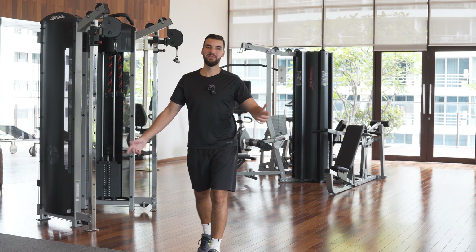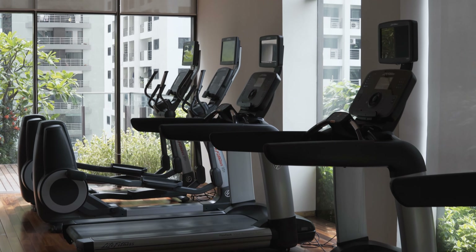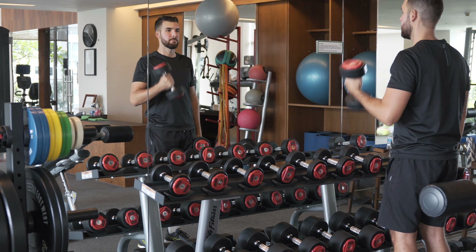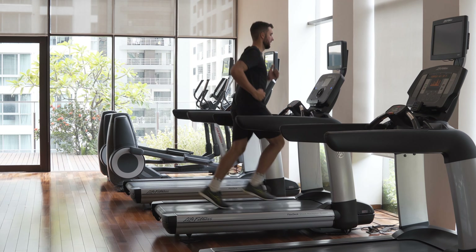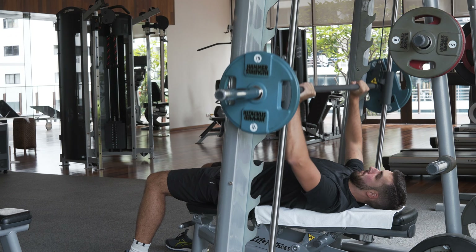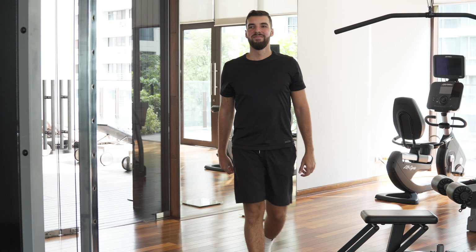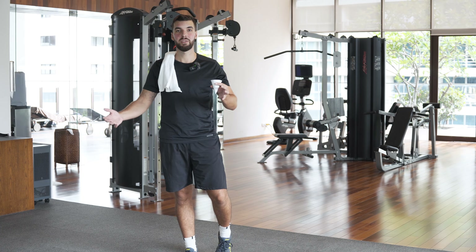This is the gym on the eighth floor, next to the pool, which is open from 6am until 10pm. This is the best equipped gym among our accommodations here in Bangkok. You have everything you need for a proper workout. For cardio there are treadmills and stationary cycles, and there are power racks, dumbbells, benches and barbells for bench presses. If you prefer calisthenics like me, there are stability balls, a dip bar and a pull-up machine.